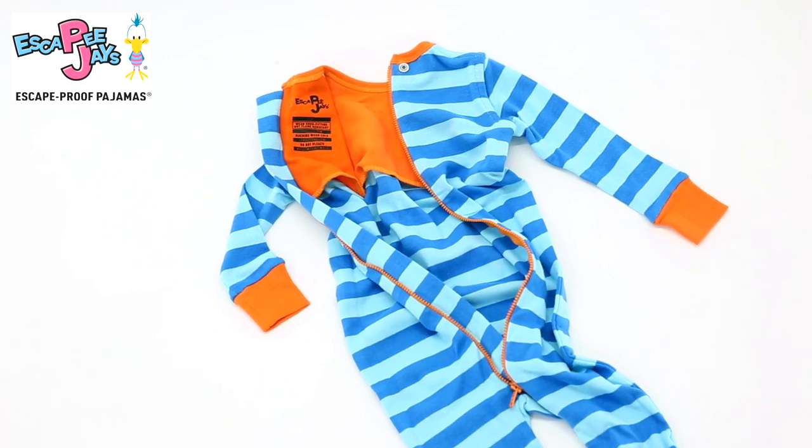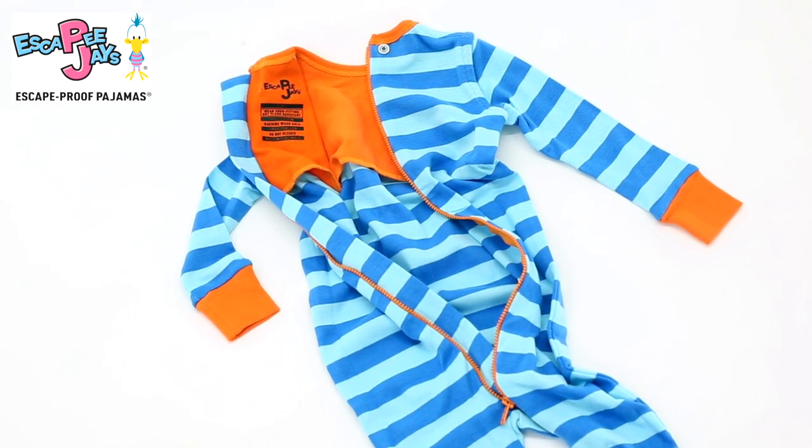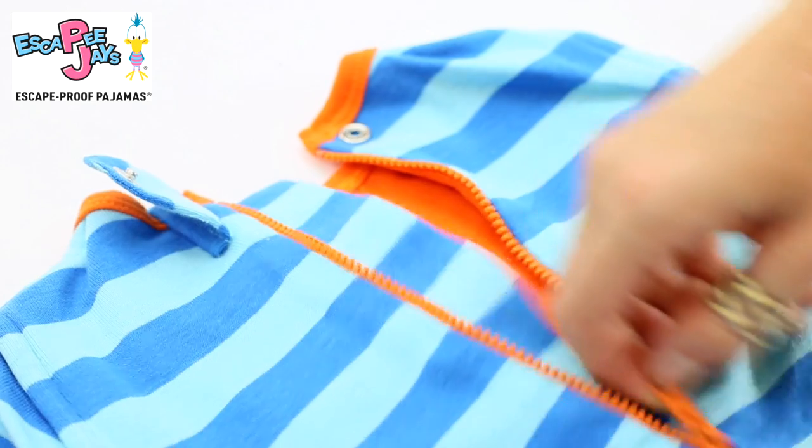Hello everyone, this is Julie. If you have a toddler who likes to get undressed at night or even nap time, these are the PJs for you — Escapee Jays. They look and fit just like regular pajamas but with the added benefit of being escape proof. They're made with 100% super soft cotton, there's a durable snap tab cover and